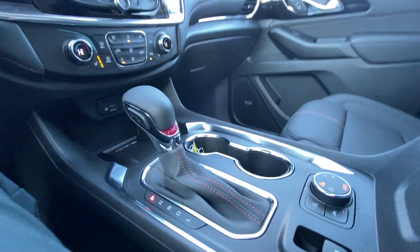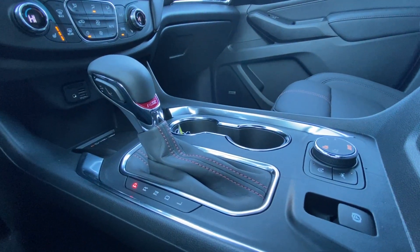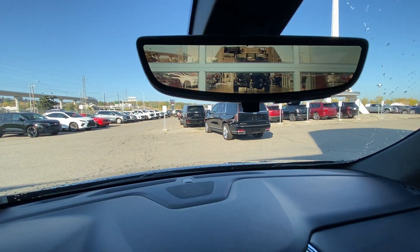We also have push-to-start ignition, dual-zone climate control, and the shifter and all-wheel drive controls are in the center console, as well as the electronic parking brake, Bose audio all throughout the vehicle, and the rear-view mirror camera.